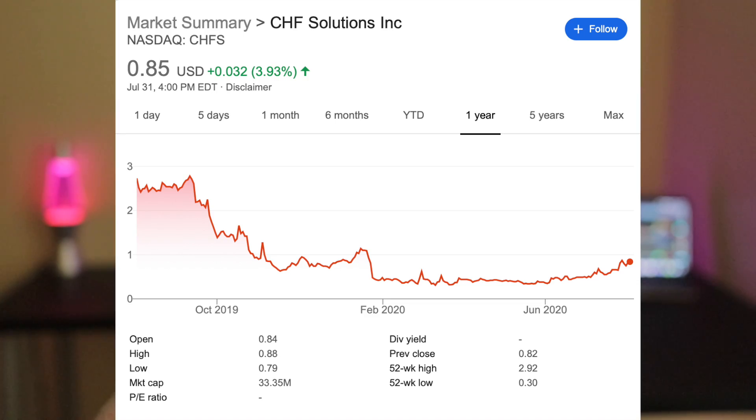There's also CHF Solutions, ticker symbol CHFS. This is one of my favorite stocks to buy right now — I've been loading up on every dip. Today it's up about 4%, and they have earnings next week on August 4th, Tuesday. I expect them to impress investors, beat expectations, and get people excited about their new products. I'm hoping for a dollar-plus move after earnings.